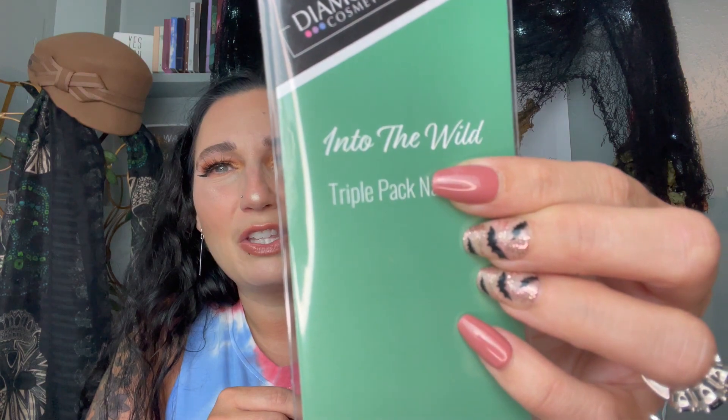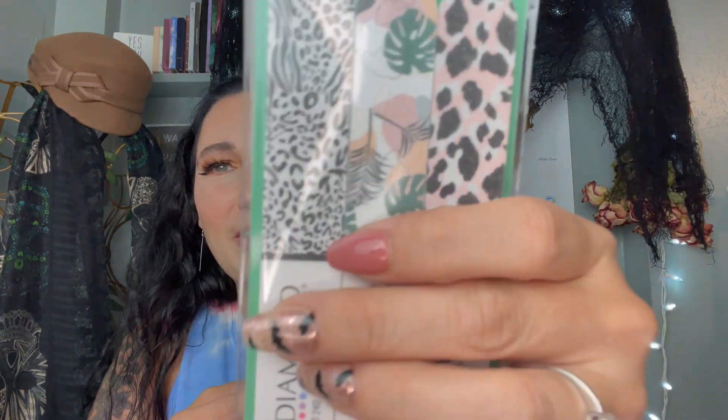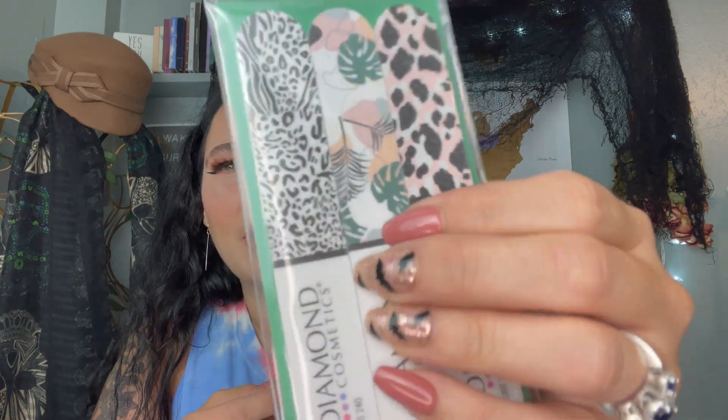I also grabbed these nail files by Diamond Cosmetics — I'm pretty sure that's a brand name. They had a little display with four different ones, each with a different saying. Mine is 'Into the Wild' and the nail files have cheetah, zebra, and palm leaf designs. The other ones had lemons and other cute sayings. They're all different colors — green, yellow, pink, blue — and you had to read them to see what each one was. Super cute if you see them, there are about five different ones.